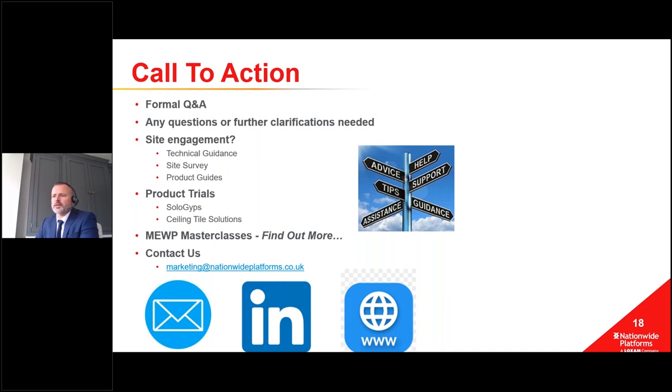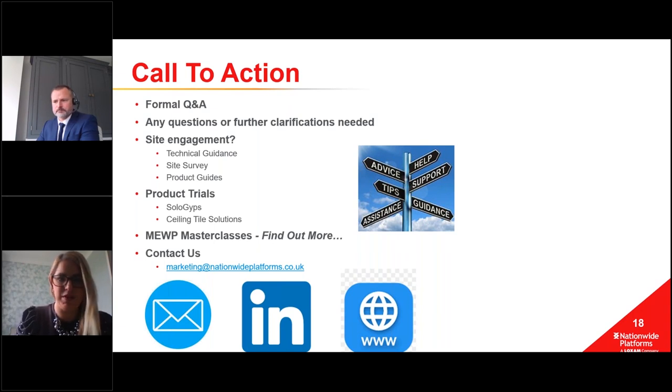Louise: There are some questions that have come in. First, Ash Fox asks whether all this information will be emailed. Yes - through Jordan's support we'll be able to send out information to anyone who wants it following this session. If anyone else wants this, please put it on the question board or email us at marketing@nationwideplatforms.co.uk. Some content is still in design so we may need to redact some parts, but in the main most of it is available.